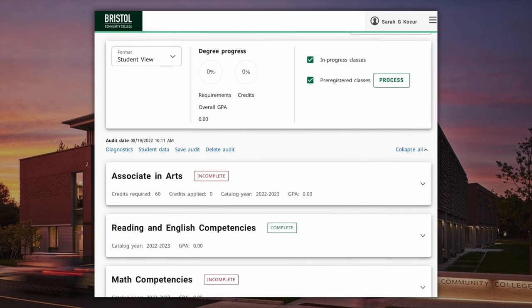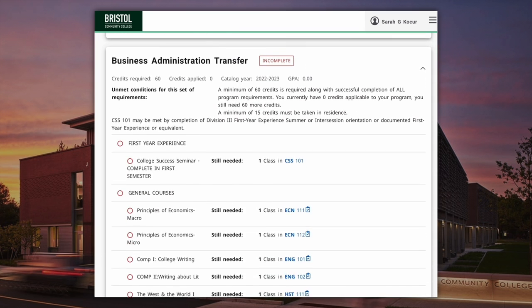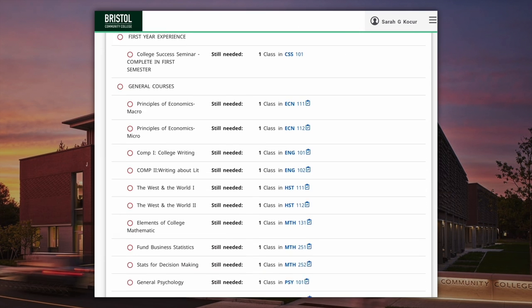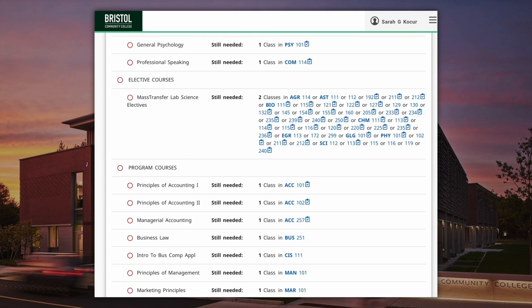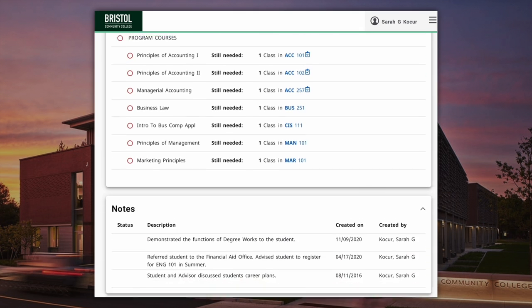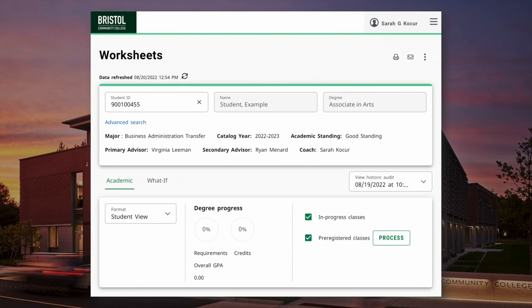DegreeWorks is the online auditing tool that helps you track your progress, whether you're looking to complete an associate's degree or a certificate. It works as a checklist that can be found in your AccessBCC. Each semester, students should log into their DegreeWorks to review their overall progress. Here are a few highlights to help you understand the DegreeWorks worksheet.